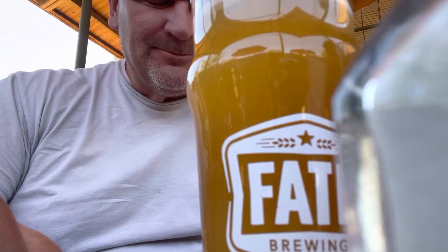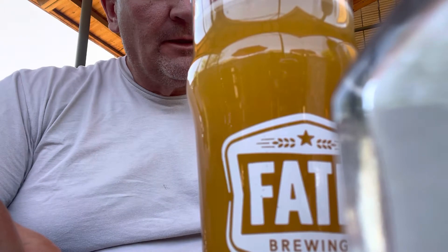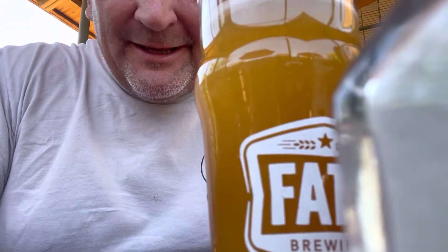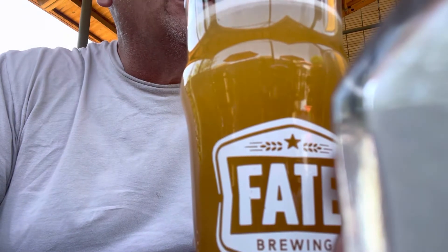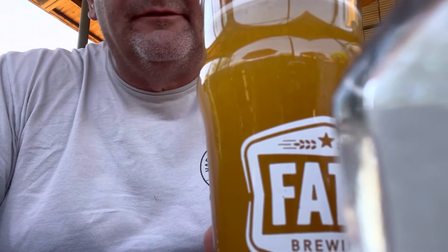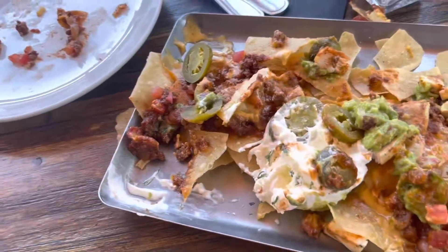Very refreshing. I have a Hazy IPA going — that one's going on our main ones. It's good. Except there's no misters here, so might knock off a point — just kidding. We got the nachos here at Fate. They're pretty good, running a little low on chips though.